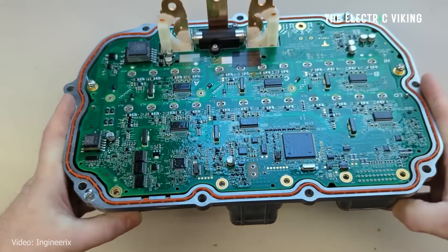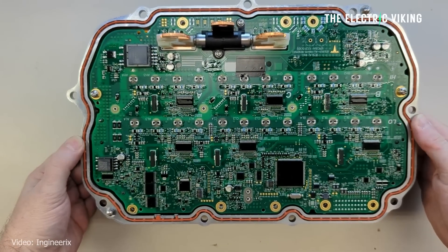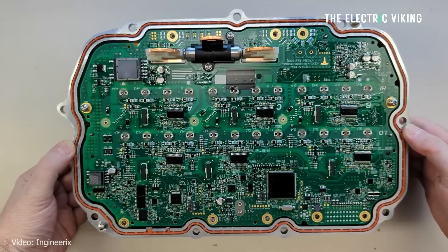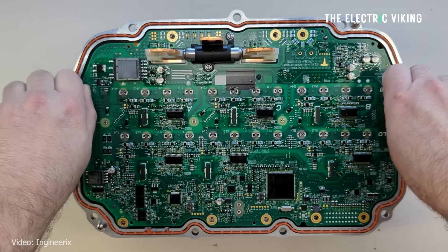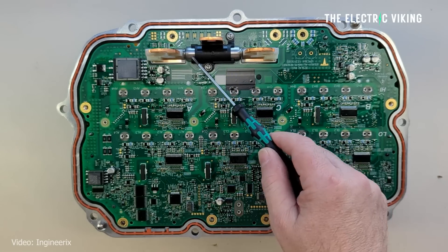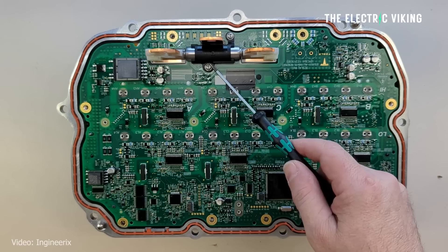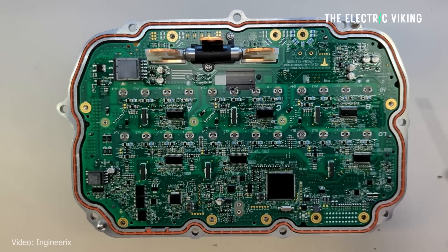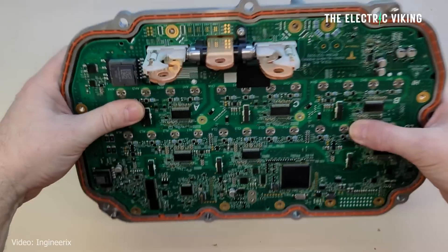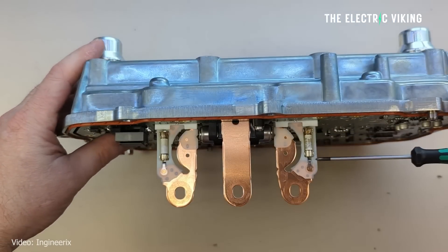The newer inverter has a much more compact printed circuit board, but uses many of the same components as before — the same digital signal processor and the same gate drivers. There is a new addition in the form of an unidentified safety controller, which could be Tesla's own silicon. Tesla has also switched from thermistors to infrared sensors to measure temperature, and it appears the board was designed to house three IR units but currently has two in place.